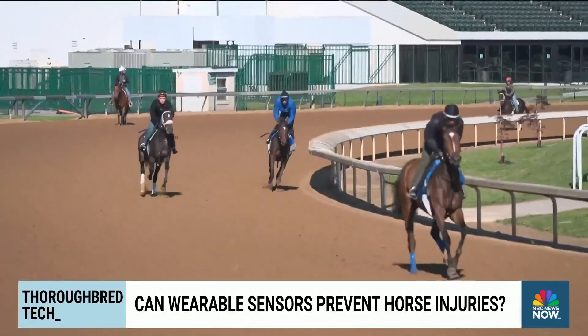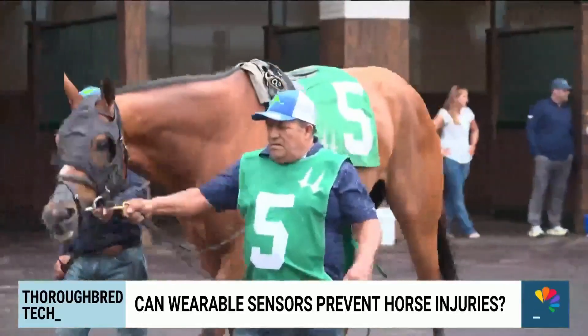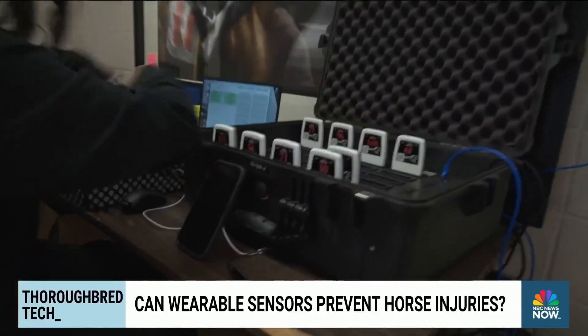At the end of the year, that data will be presented to the Horse Racing Integrity and Safety Authority and could help inform future guidelines. And they'll start to download all the data that we got from that race.